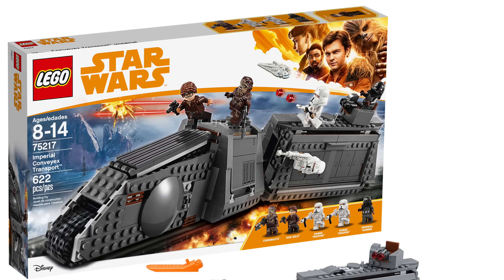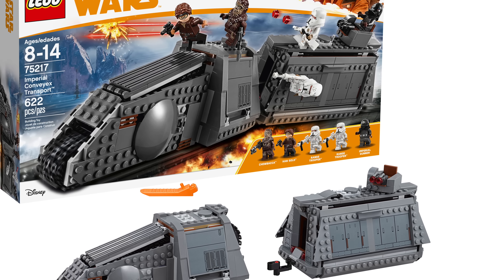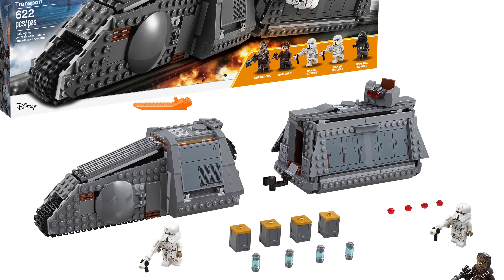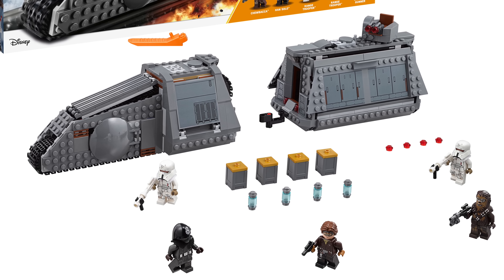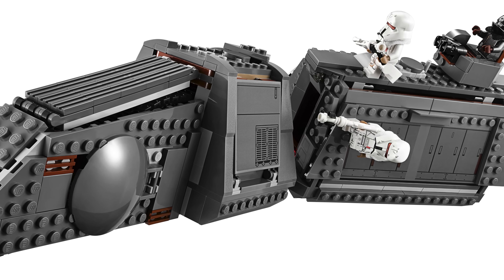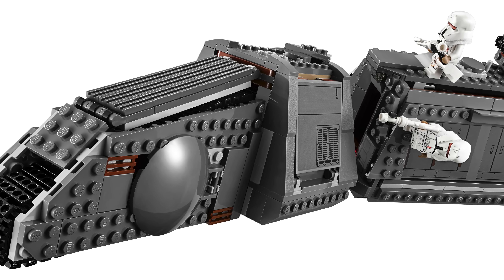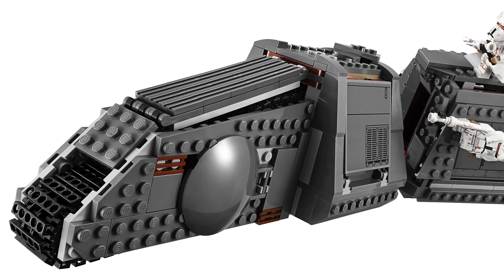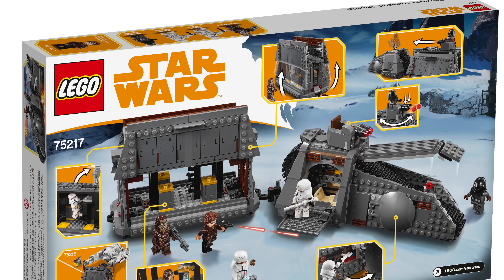Our next set is the 75217 Imperial Conveyex Transport at $90 for 622 pieces. It has Chewbacca, Han Solo, a couple of Range Troopers, and an Imperial Gunner. The Range Troopers are particularly nice, and I like the face print on Han Solo and the exclusive print on Chewbacca with the goggles. There's a cool little turret on top of the back of the transport — while not accurate to the movie it's a nice addition — and it looks like you can move it to the front of the ship too. The transport itself has a nice design.